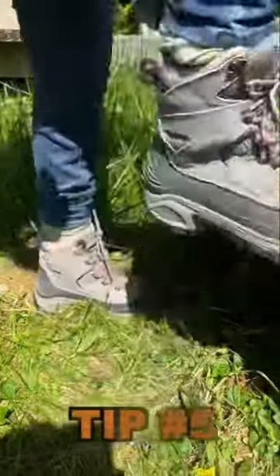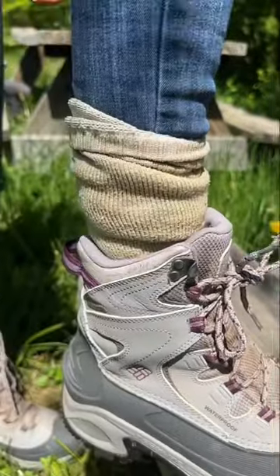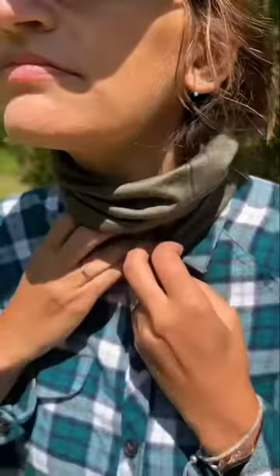Tip number five, tuck pants into your socks to prevent ticks from crawling up your shoes and onto your legs. Tip number six, wear a permethrin-treated neckerchief around your neck to prevent ticks from getting into your shirt from the top.